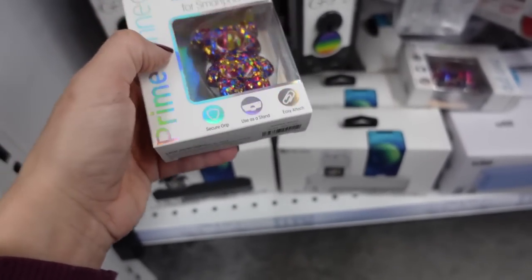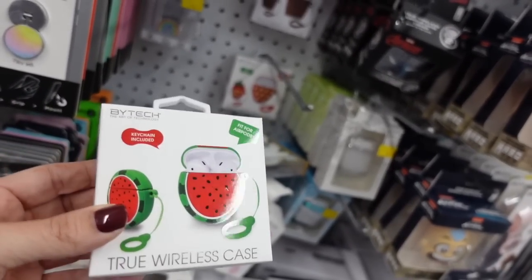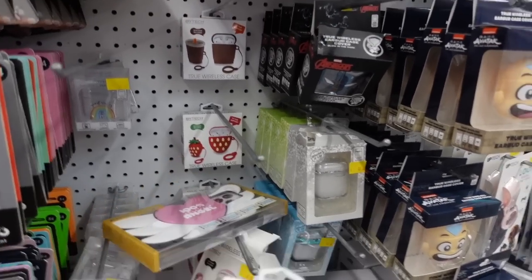There's a little phone grip thing you put on the back of your phone, and phone cases in watermelon and strawberry.